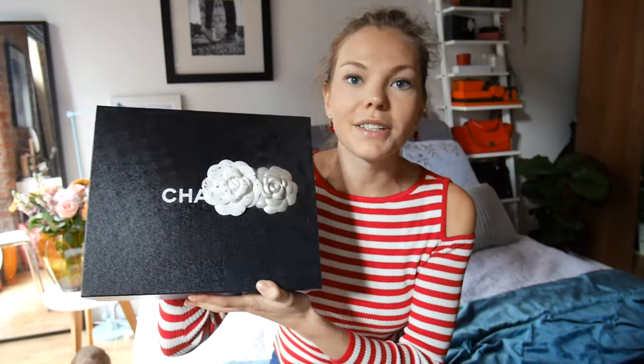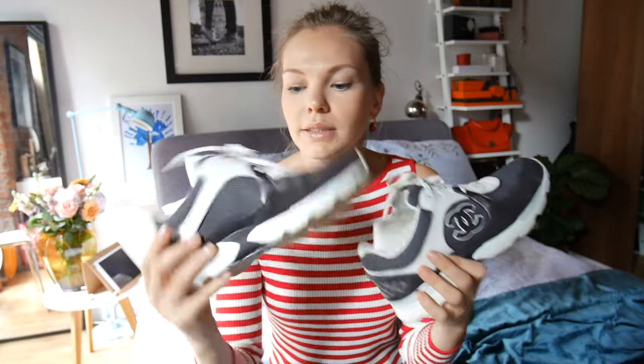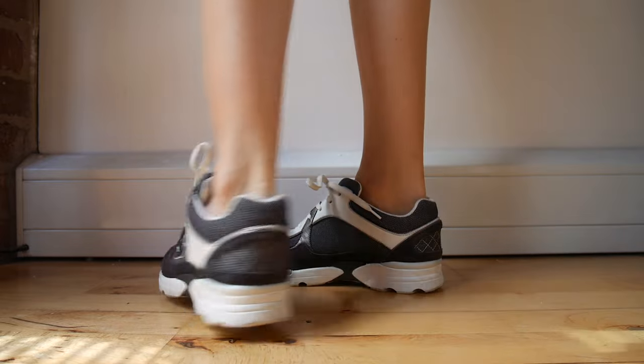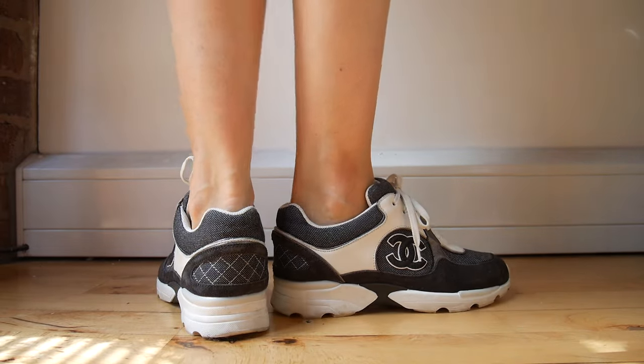Next I have a pair of Chanel trainers - they're still in the box. I do keep quite a lot of designer boxes, maybe too many actually. Jay keeps saying I really don't need any more, but I do keep my shoes in them and use them as decoration in a way. Here are my trainers - the grey and white Chanel trainers. They are fantastic and so versatile. You can dress them up or dress them down. It's just one of those statement pieces I was happy to invest into.